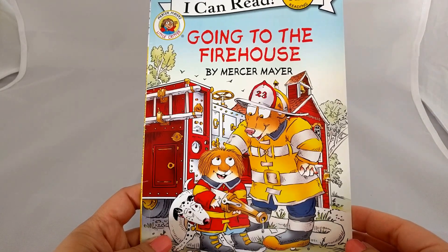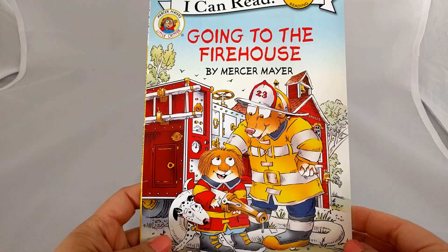Hello, Little Readers. Today we're going to be reading Going to the Firehouse by Mercer Mayer.